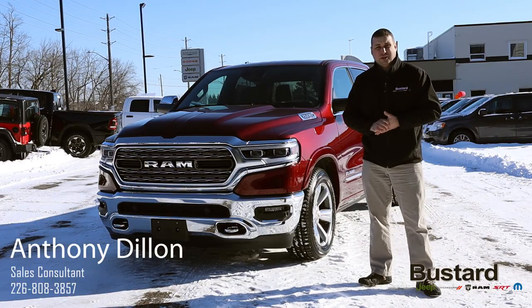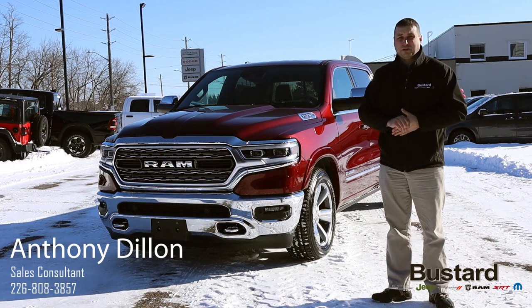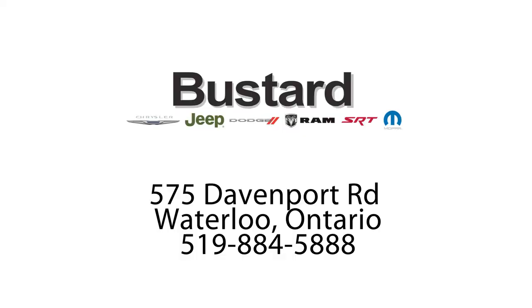If you're interested in getting into a brand new truck, this is a great opportunity to get into a Ram 1500 2019. Come on down to Buster Chrysler located at 575 Davenport Road in Waterloo. Give us a call if you need to: 519-884-5888.